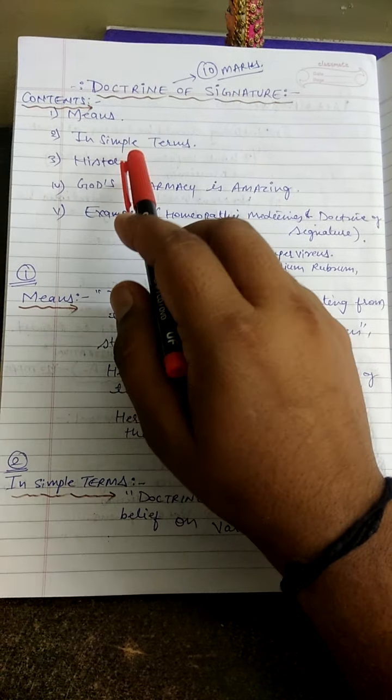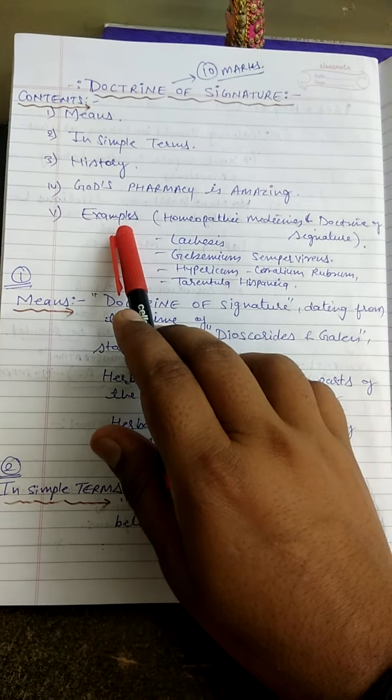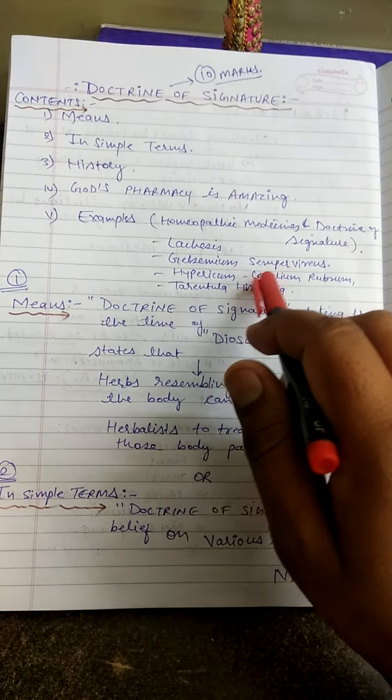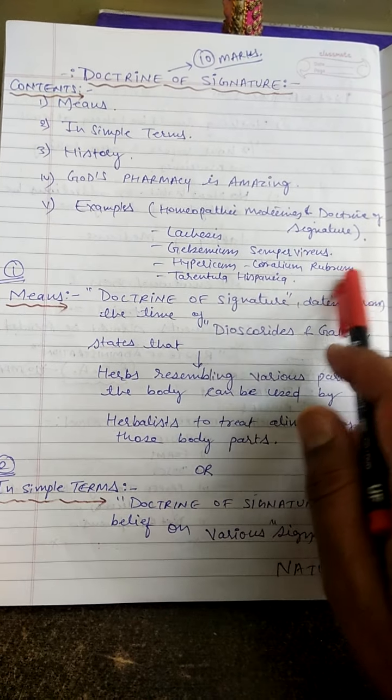The content we will cover includes: history, God's pharmacy is amazing, and examples of homeopathic medicine and Doctrine of Signature — specifically Lachesis, Gelsemium, Hypericum, Tarantula hispanica, and Corallium rubrum.